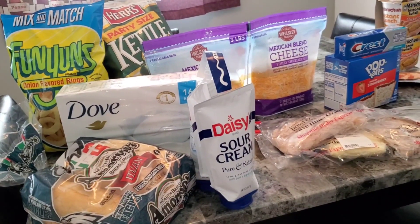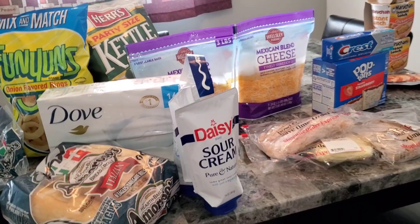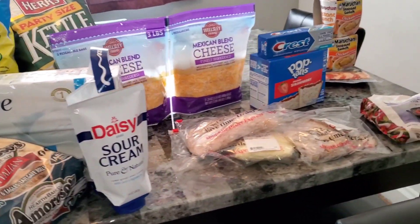That concludes my haul for today. I hope you all enjoy, have a nice day, and stay cool. See you later, bye!